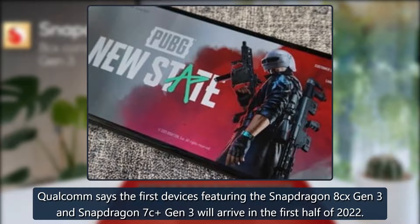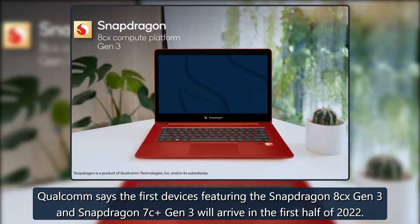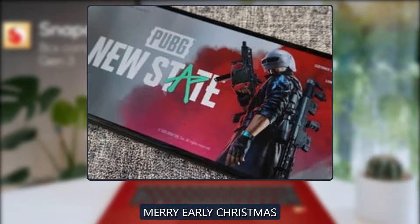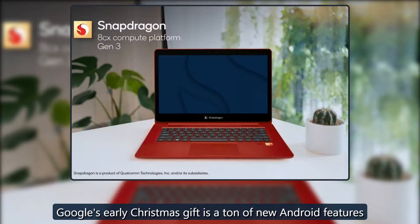Qualcomm says the first devices featuring the Snapdragon 8cx Gen 3 and Snapdragon 7c Gen 3 will arrive in the first half of 2022.